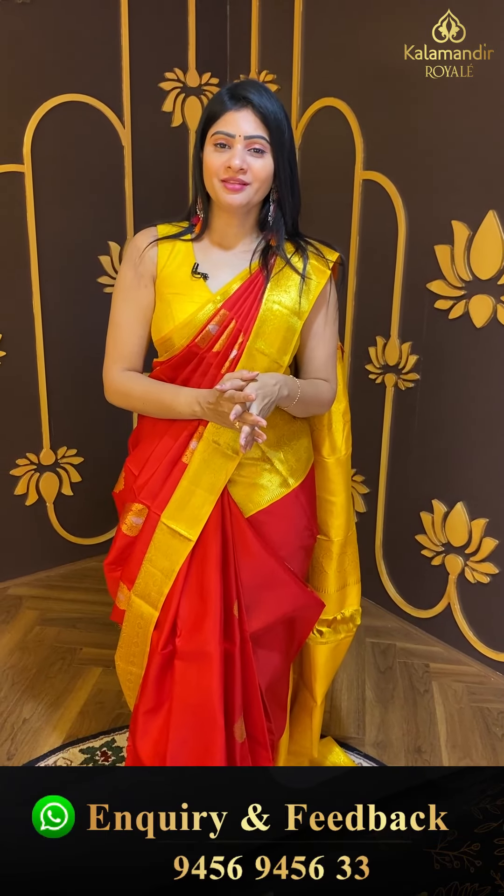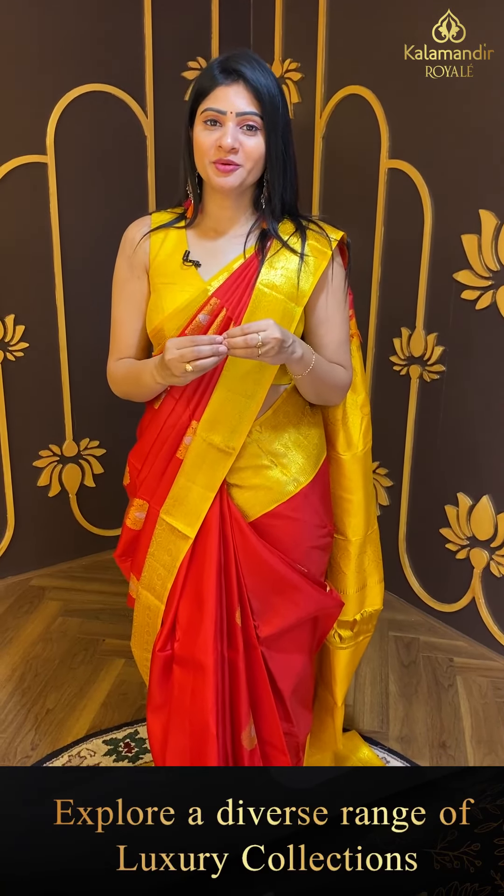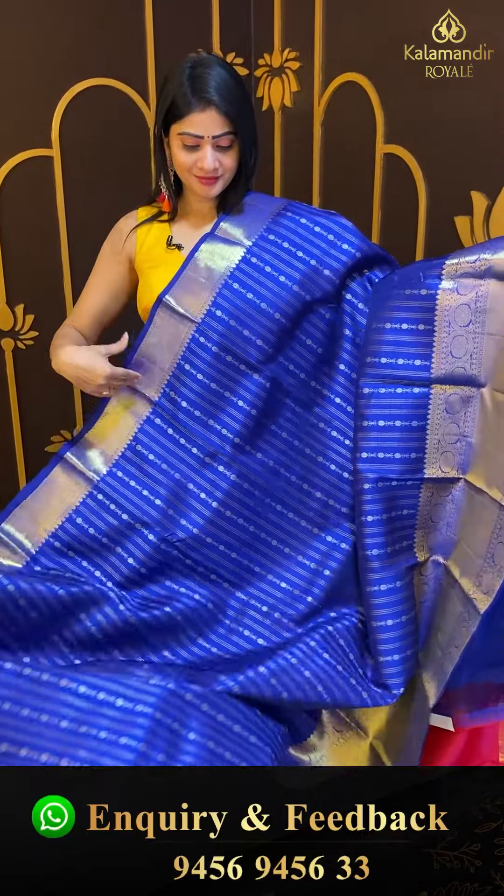Kanchipuram pattu sarees collection — Kalamandhi Royals located at Jubilee Hills No. 36. If you are nearby, come visit for loads of collection.